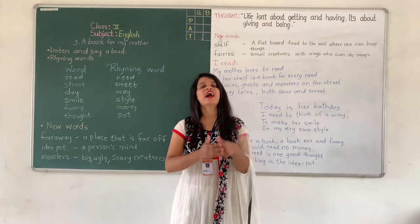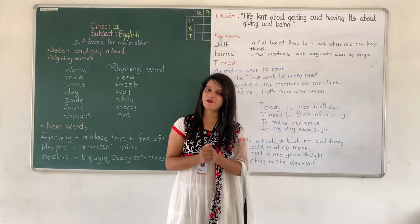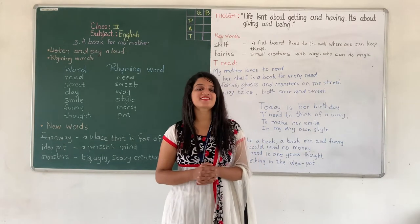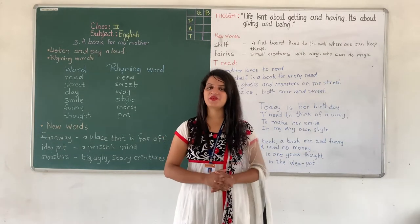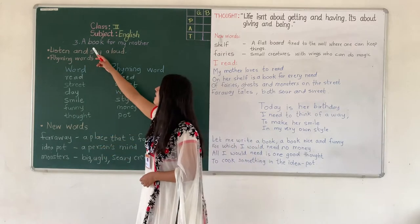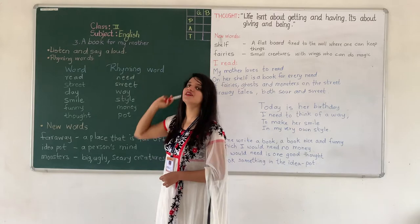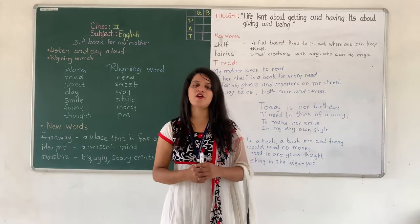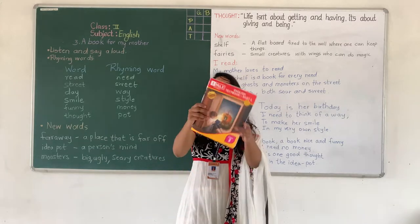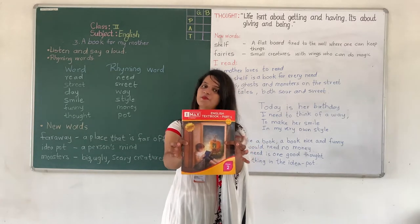Hello everyone, how are you all? I hope you all are fine. Welcome to our English class. Today we are going to study lesson number 3 of English, that is 'A Book for My Mother'. For this you will have to open your English textbook part 1.